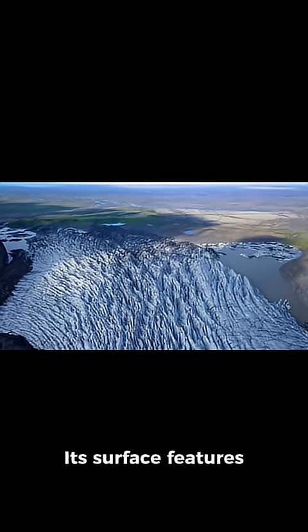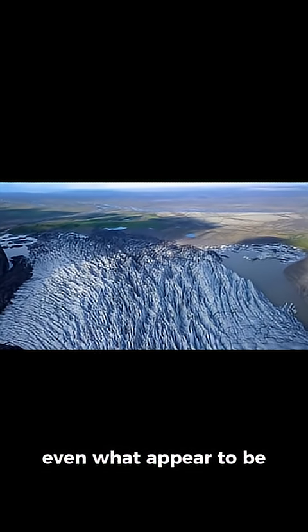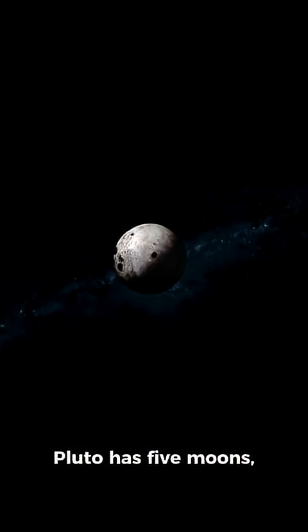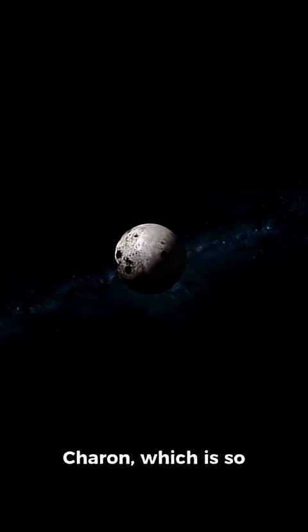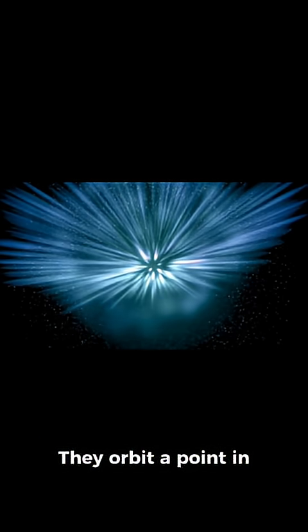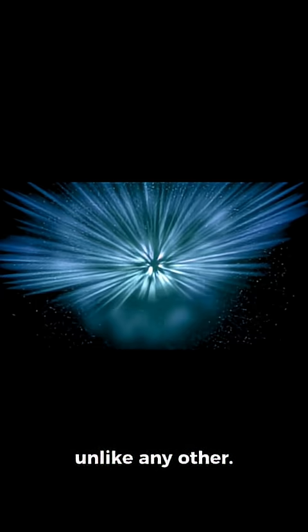Its surface features mountains made of water ice, deep valleys, and even what appear to be geologically active regions despite its frigid temperatures. Pluto has five moons, the largest being Charon, which is so big it forms a binary system with Pluto. They orbit a point in space that lies between them — a cosmic dance unlike any other.